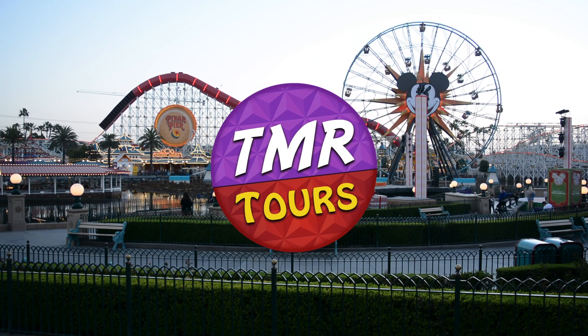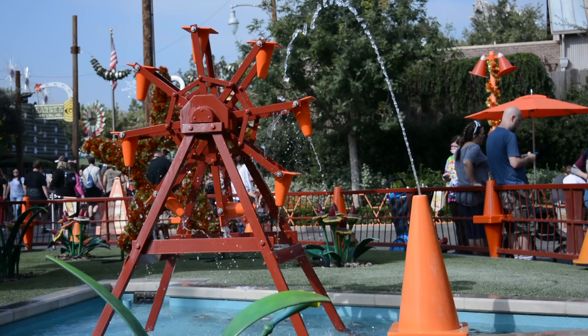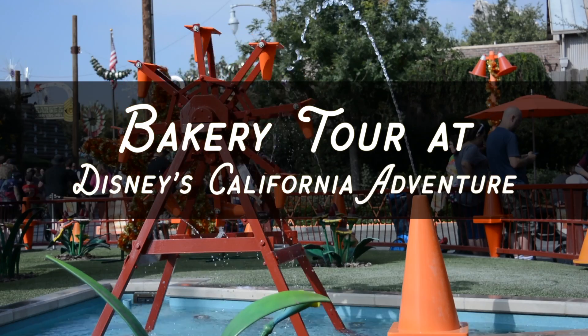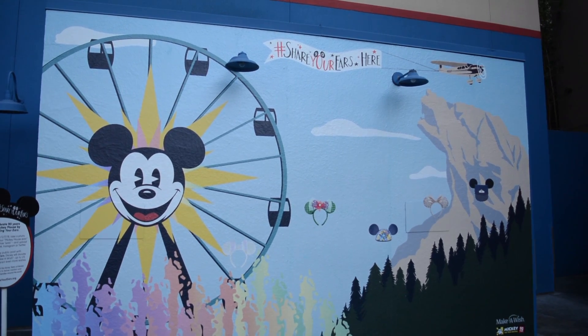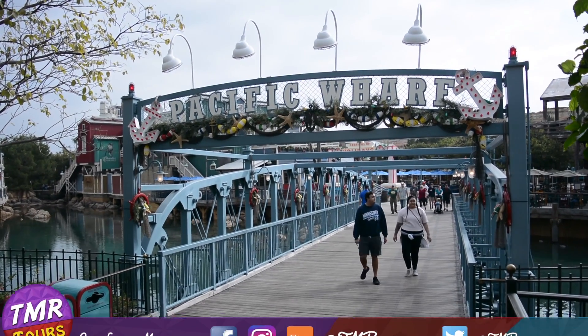Hello and welcome adventurers to another episode of TMR Tours. Today we are talking about the bakery tour at Disney's California Adventure. Let's head on over to the Pacific Wharf where we can see the Boudin Bakery.